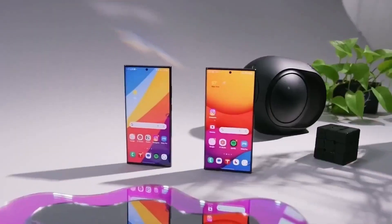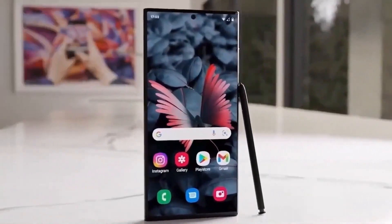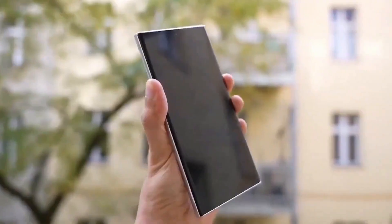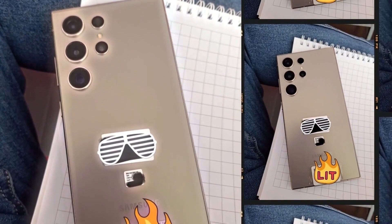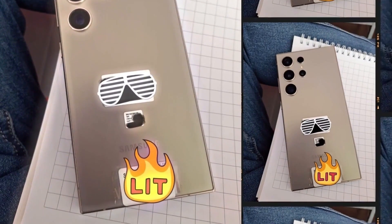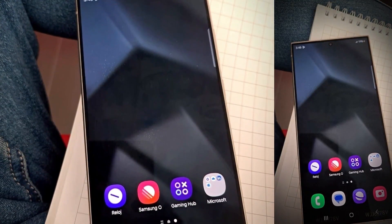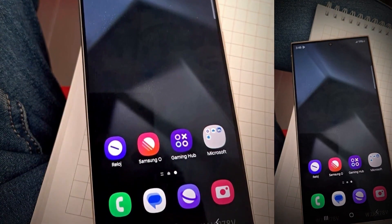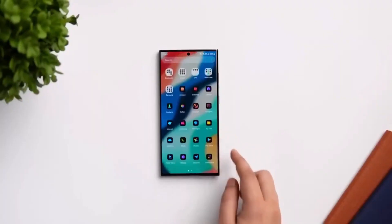Let's kick things off by discussing the screens on the Galaxy S24 series. Samsung pulled no punches here. The displays on all three phones — Galaxy S24, S24 Plus, and the Ultra — are not only brighter but also more energy efficient. We're talking about a peak brightness of up to an impressive 2,600 nits. The screens on the S24 and S24 Plus can also drop down to an ultra-low 1Hz thanks to that sophisticated LTPO panel.